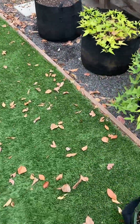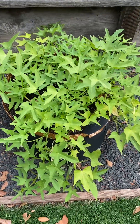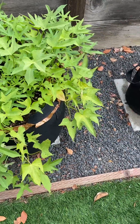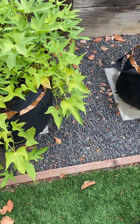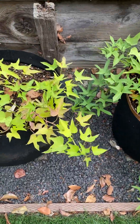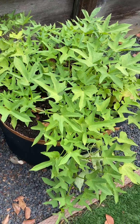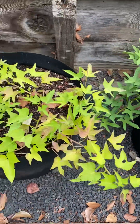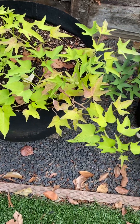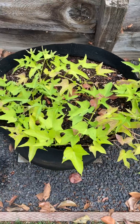My sweet potatoes are looking pretty good, though some of the leaves are turning yellow. I hope I didn't kill it with the wrong fertilizer — maybe I didn't fertilize it enough. I planted this one earlier so it's way bushier than the other one I planted about a month later, which looks like it's struggling a little. We'll see come harvest time.